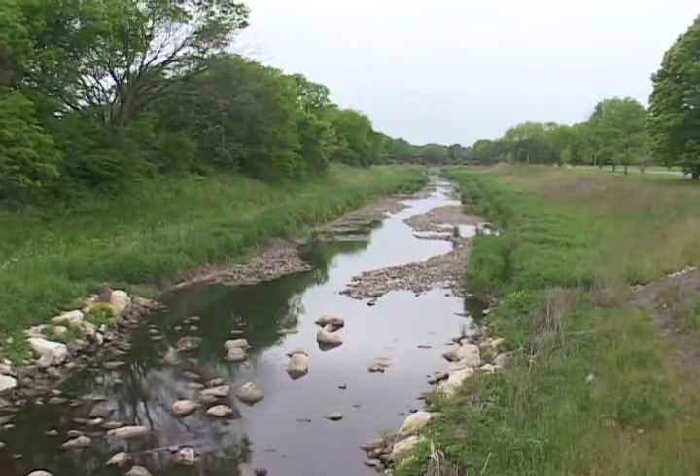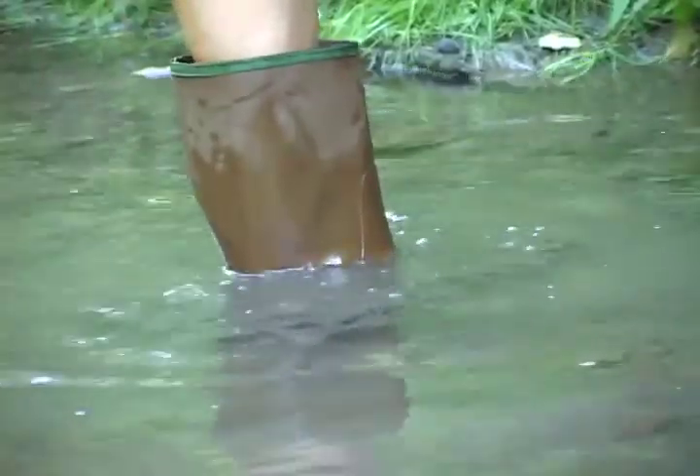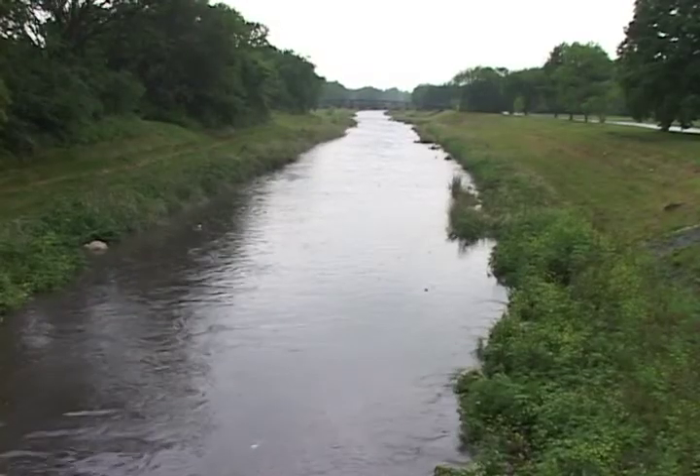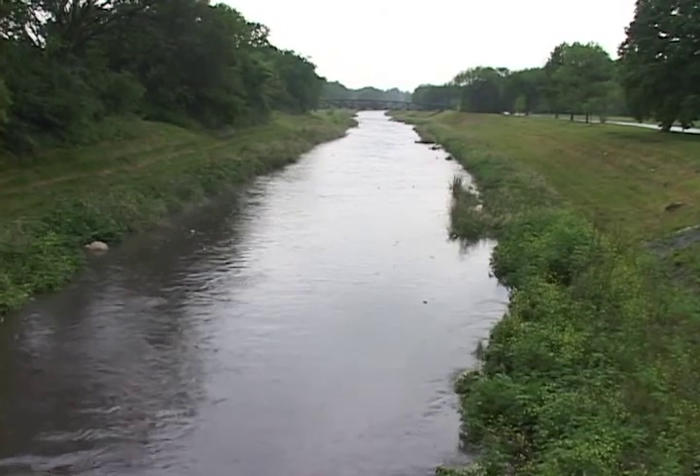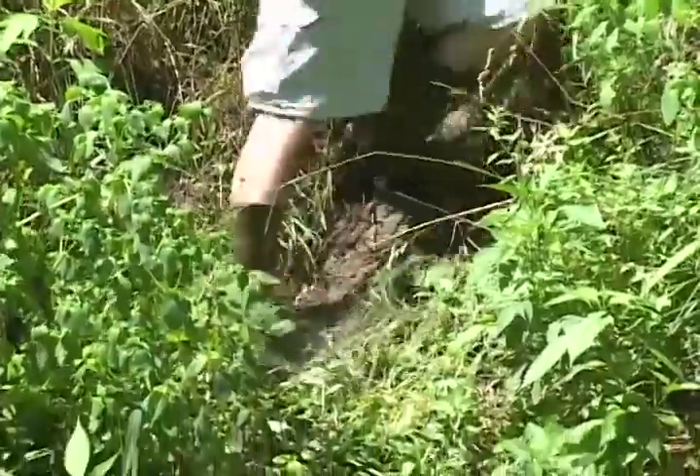And what about safety? Stream monitors certainly need to stay safe. On the first visit to your site, you want to make sure that it's safe to enter the site. Check the depth of the water and also the substrate. Are the rocks slippery, or is there muck that you might sink into? And then on every visit, you always want to make sure that the water level is safe. Check for poisonous plants and also for slippery banks. And of course, it's always important to go with somebody else and let someone know where you're going.